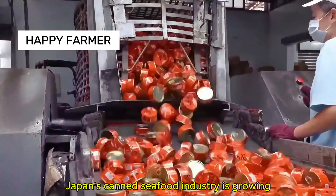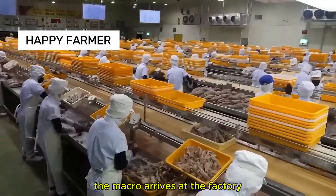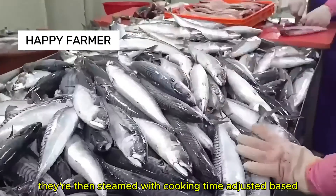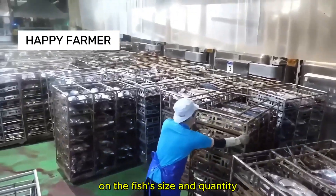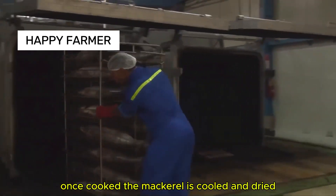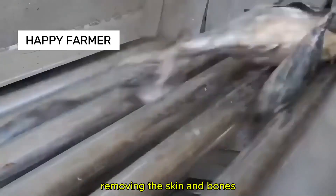Japan's canned seafood industry is growing, with mackerel leading the way. The mackerel arrives at the factory where it's first rinsed in cold water, then steamed, with cooking time adjusted based on the fish's size and quantity. Once cooked, the mackerel is cooled and dried, and workers then manually clean the fish, removing the skin and bones.